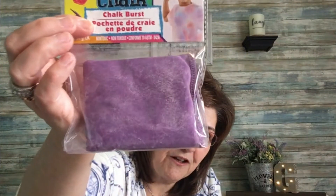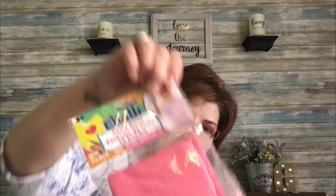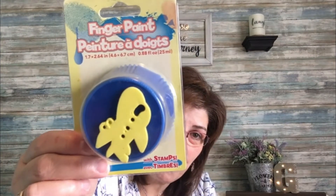Then I came across these chalk burst — they're non-toxic — for my grandson. I'm not quite sure what they're all about, but I think you just pop them somewhere or hit them in the ground. And I also got this finger paint with stamp — you put the paint in and use the little stamp to stamp around. I thought that was really cute, maybe not so messy.